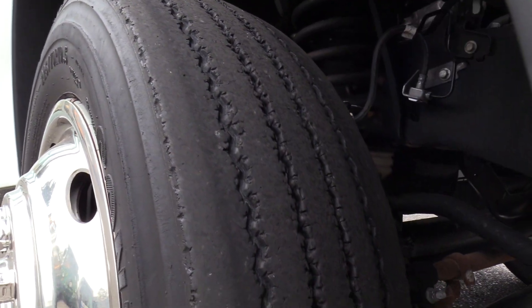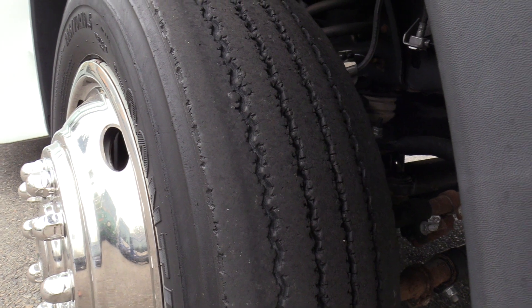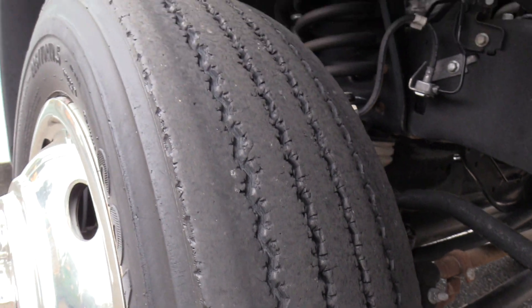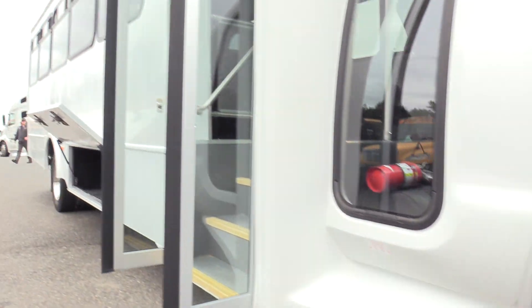The front passenger side tire is getting a little low. The fronts are around 5/32nds, rears are around 7 to 9/32nds. So the tires are getting a little low — still past DOT — but just want you to be aware of that.